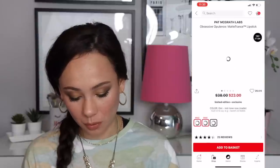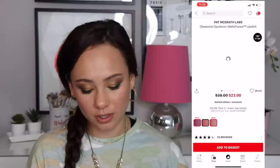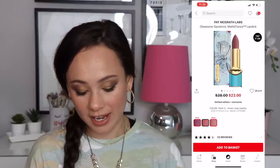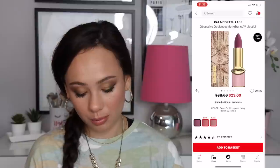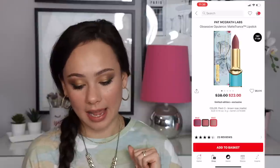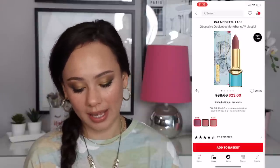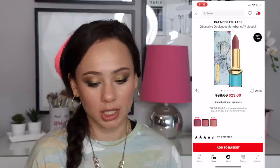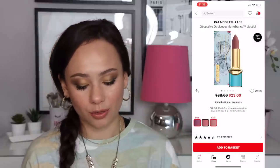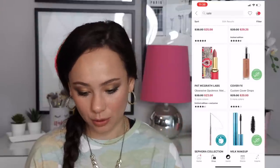We have some more Pat McGrath lipsticks on sale — also on sale on her website but at a smaller discount. Flesh 3, Deep Orchid, and Omi are available. I love Omi — it's a beautiful nude color, as is Flesh 3. These are bargains because they're limited edition packaging, really gorgeous, very luxe. Those two colors are really great, definitely better than Deep Orchid. I recommend them.